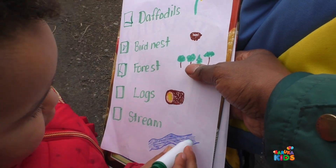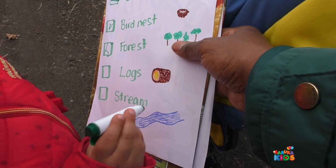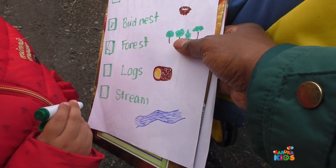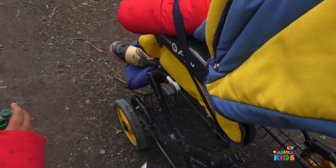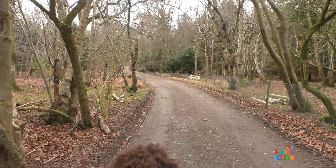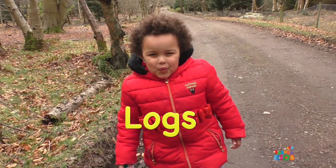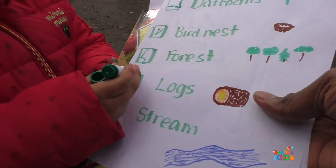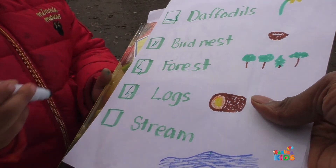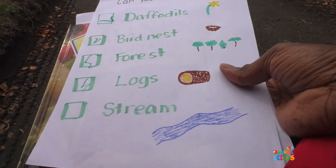We need that thing. And that. Yes. So those are the last things on our nature hunt, on our little tick list. Well done. Right, let's keep going. So somebody just spotted some logs. Yay! Well done. You ticked that off the list. Well done. We spotted some logs. Maybe one more thing. Yes. Only one more thing to go and that's the stream. So we will find the stream. Let's keep going.